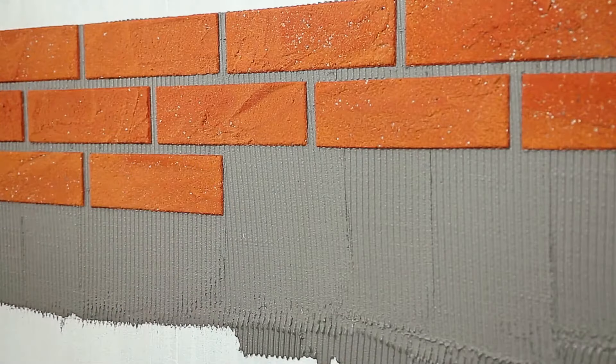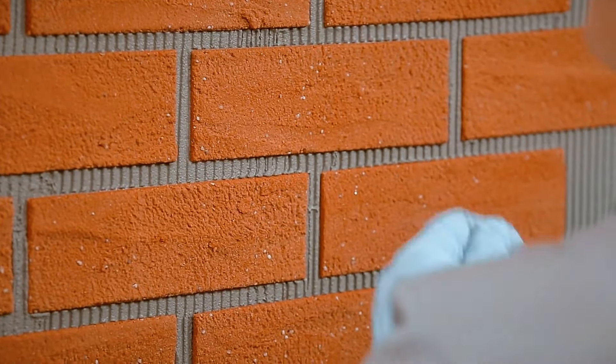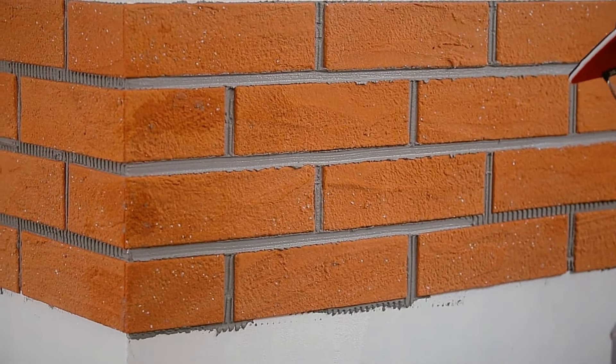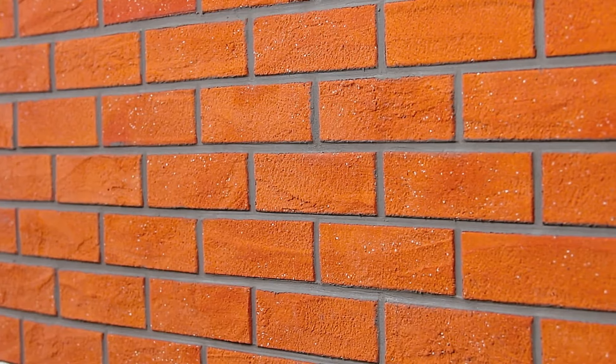Whether for residential or commercial use, Bolix BEQs provides a cost-effective, durable, and versatile option for exterior finishes, combining the timeless look of brick with modern material technology. This makes it an ideal solution for regions facing brick supply issues or those looking for an easier-to-install alternative.